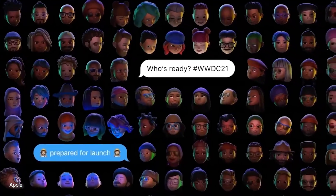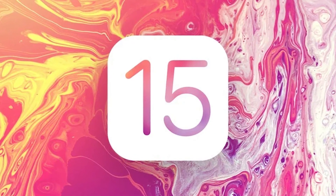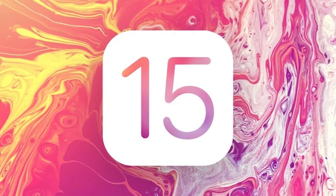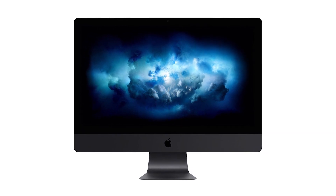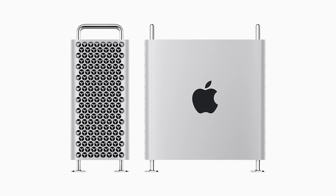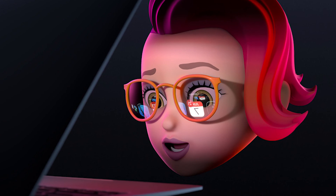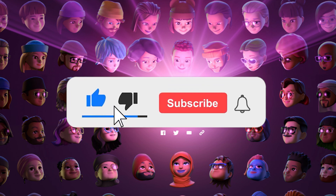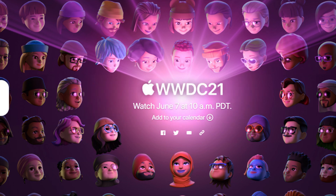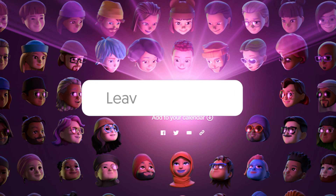WWDC is jam-packed with goodies this year as Apple continues to push forward with its two-year transition to Apple Silicon. We're going to see many new OS features across all devices, as that's what the developer conference mainly covers. But with previous WWDCs seeing the iMac Pro and Mac Pro announced, could we finally see M1X coming this Monday? Stay tuned for our next video as we recap the event. If you enjoyed the video, give us a thumbs up, consider subscribing and hitting that notification bell for further updates. We're all super excited to see what Apple has in store — let us know in the comments what you want to hear from Apple at this event.